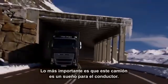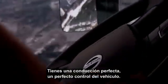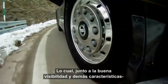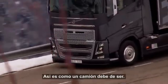The most important thing with this new truck is that it's a driver's dream. You have perfect handling, perfect control of the vehicle, and that's put together with the good visibility, and that we are also caring for everybody else in the traffic environment. This is how a truck should be.